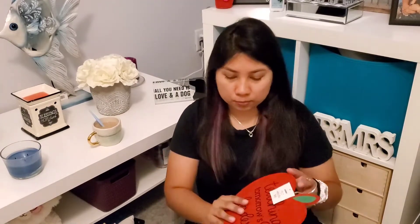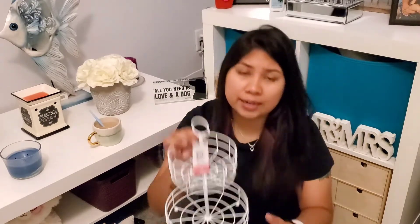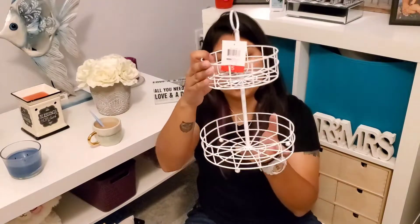We were able to find this cute little tiered tray for five dollars, and I think this is so beautiful. You can put pumpkins in here — I actually got some, so I'll show you an example of it.